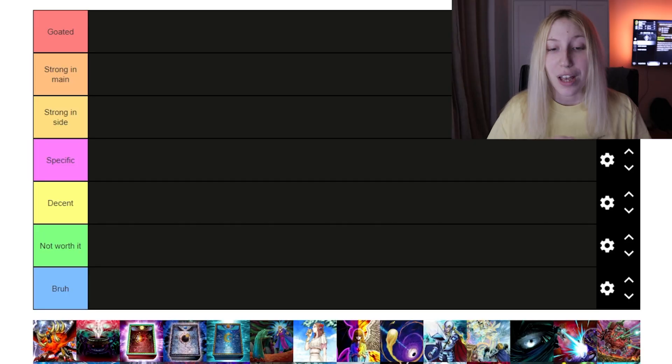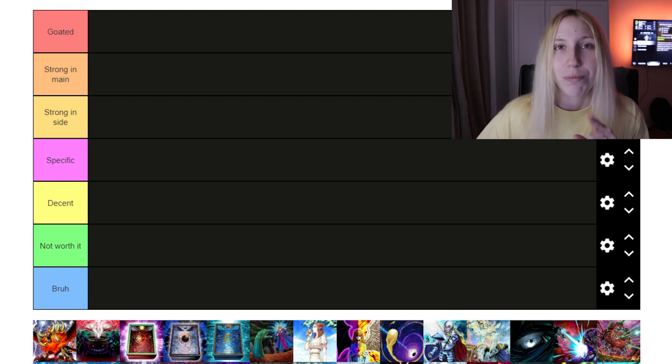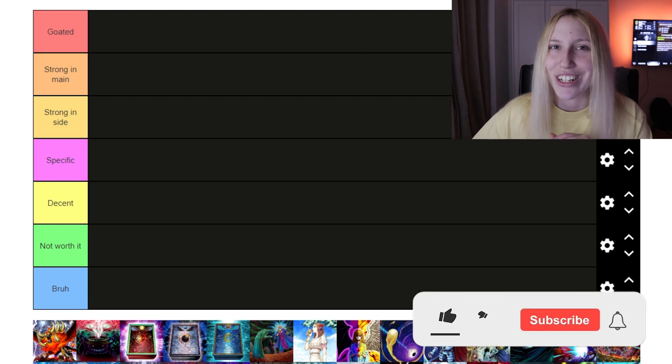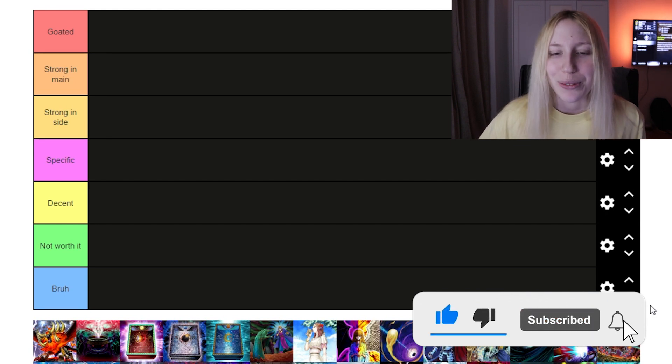With that, we can go ahead and get started with today's video, which is actually going to be the tech cards tier list. We have about 50 cards, the usual tiers. Let's not waste any more time and get started. But before that, I want to encourage you to like the video if you liked it, and of course share your thoughts in the comments down below.